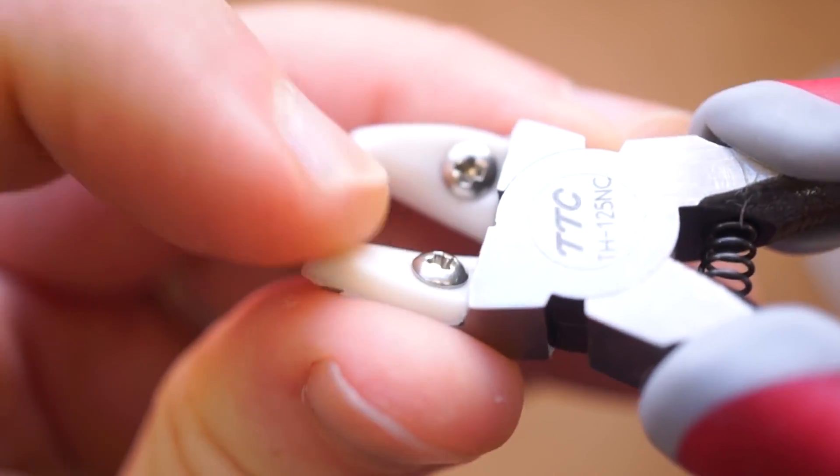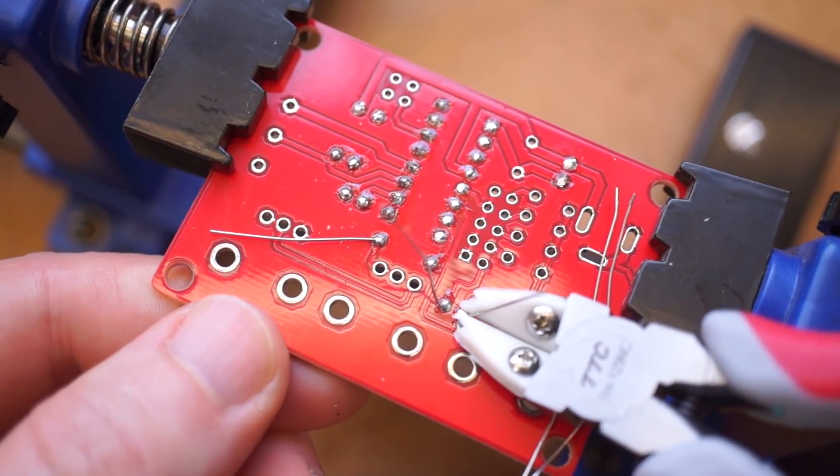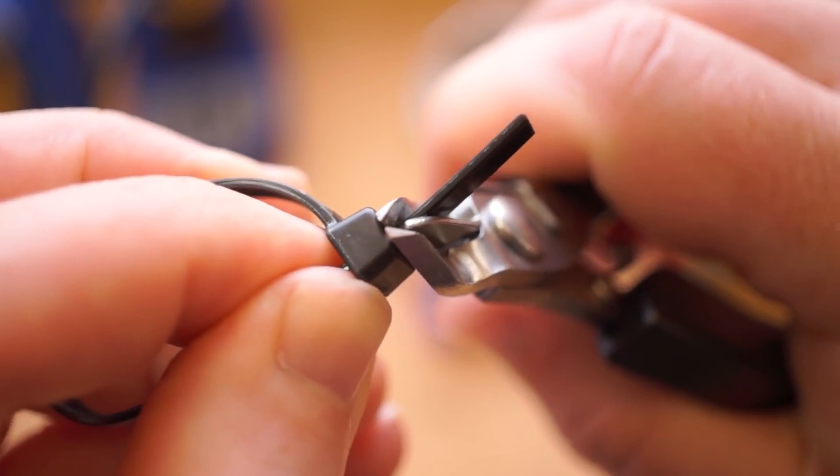On the Cool Tools channel, I take a look at two types of nippers that include a kind of lead catcher to keep your workbench tidy. Apparently this is an old idea, but this style is more rare these days.